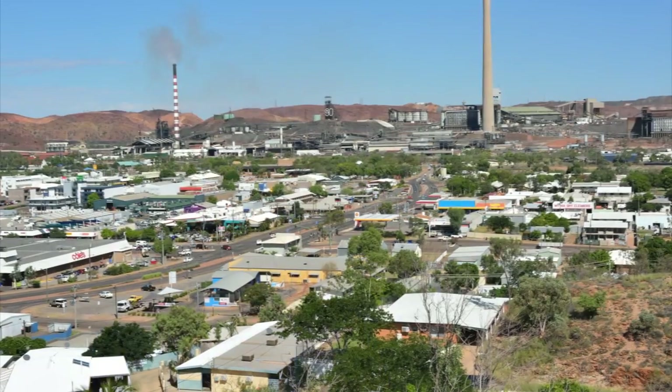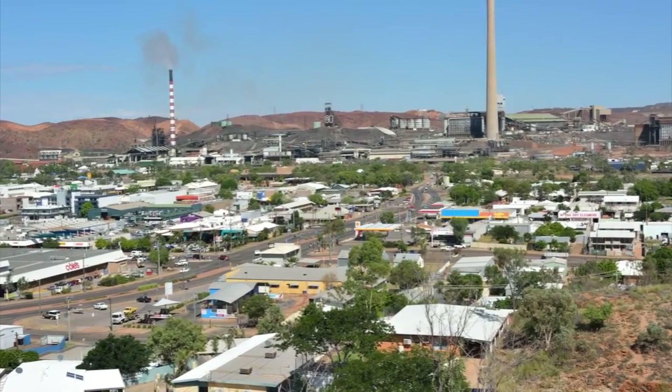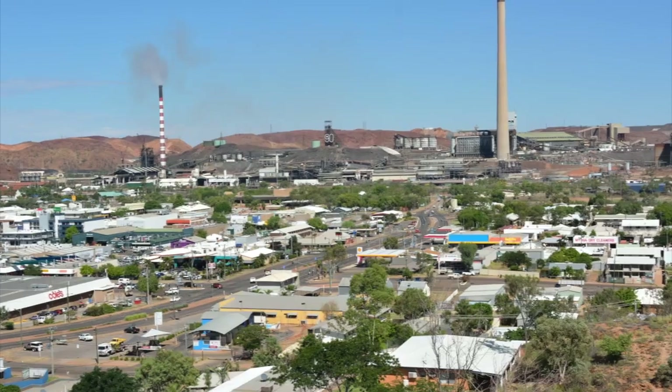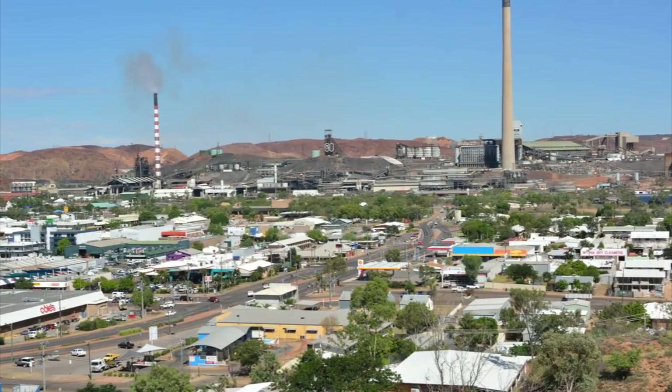Our customers include some large mines and the general retail consumers within Mount Isa and the surrounding communities. A small impact in generation can have some significant flow-on effects in some of the mines in the region and create some very long-lasting production losses that in some cases can't be recovered. So these machines are very critical in allowing us to generate reliable energy to our customers.